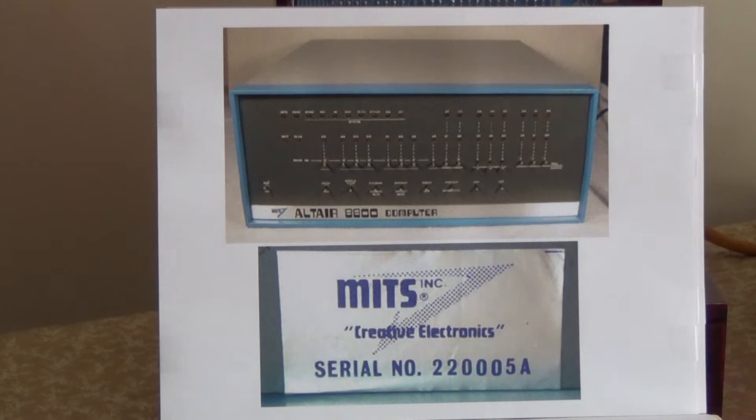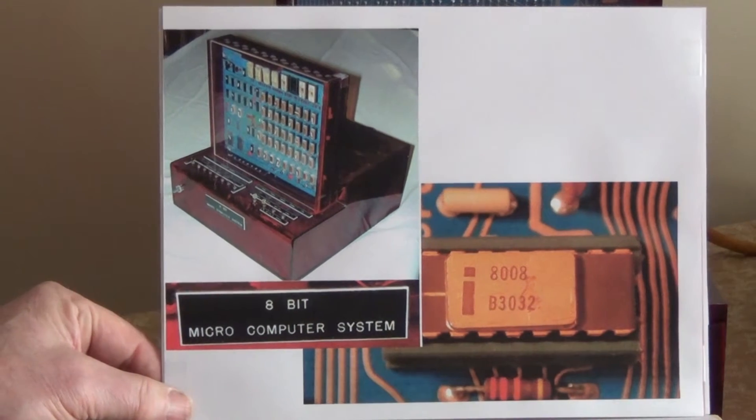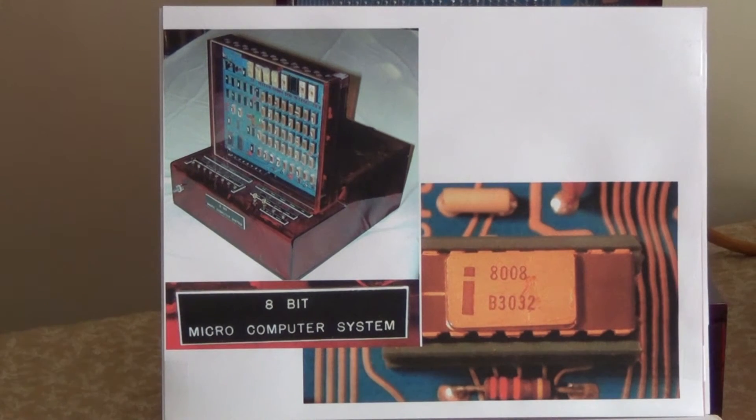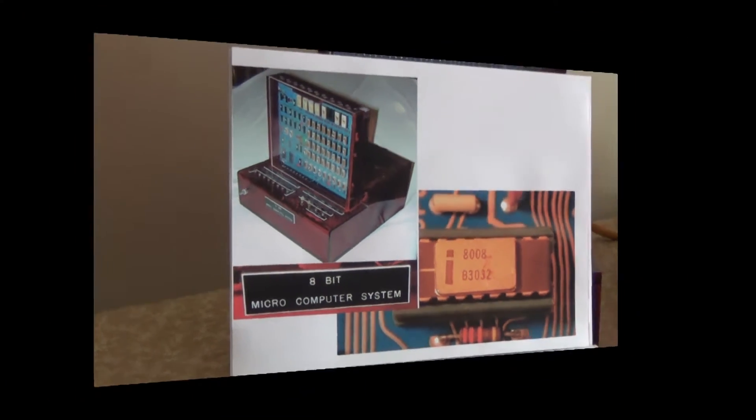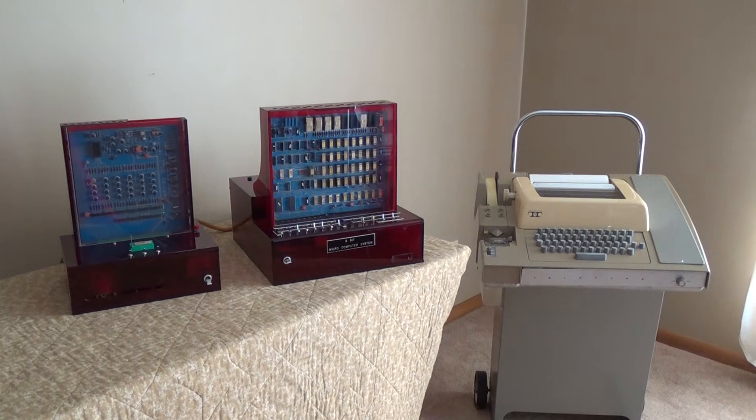But I think by far the most interesting and intriguing of all the computers I collected was this one. It was a one-of-a-kind 8-bit microcomputer system, built around the Intel SIM 8-01, done by Intel with their new 8008 microprocessor. I bought this particular microcomputer system at a swap meet in 1980 in Minneapolis.